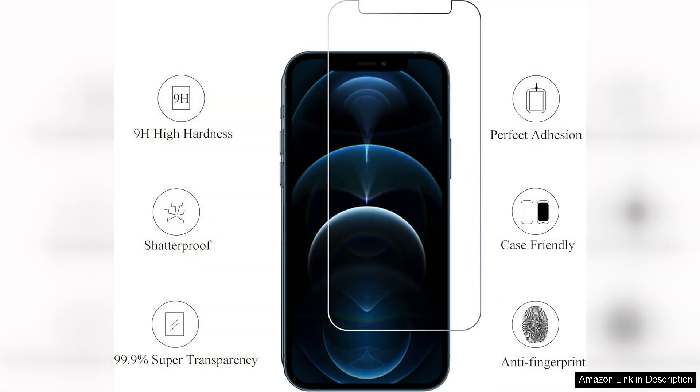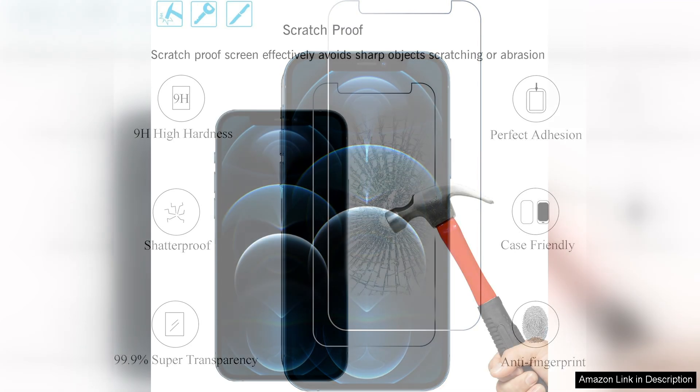Installation is straightforward, thanks to the included tools. The packaging comes with everything necessary: an alignment frame, cleaning wipes, and dust removers. This thoughtful inclusion ensures a bubble-free installation, making it easy even for those who may not be tech-savvy.